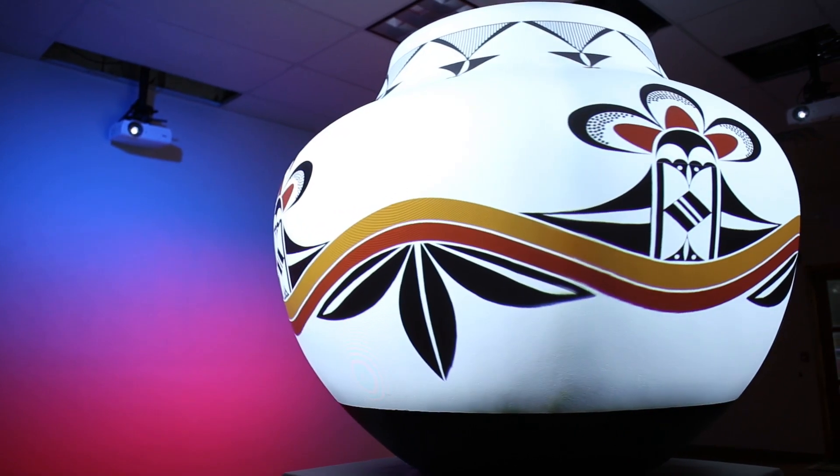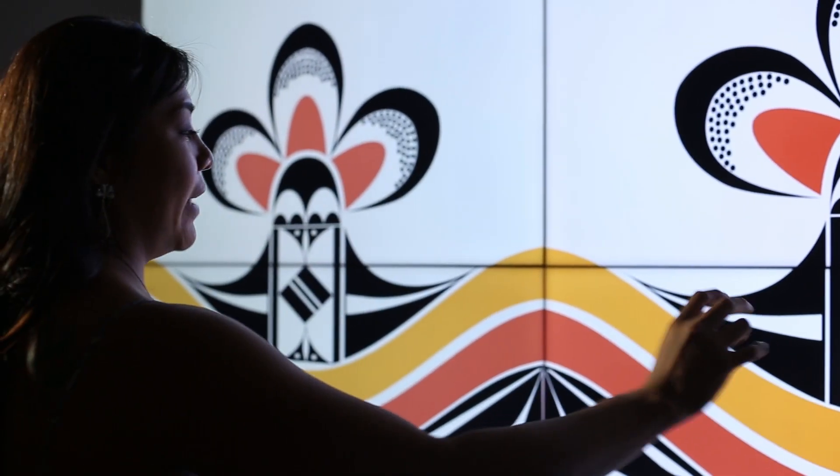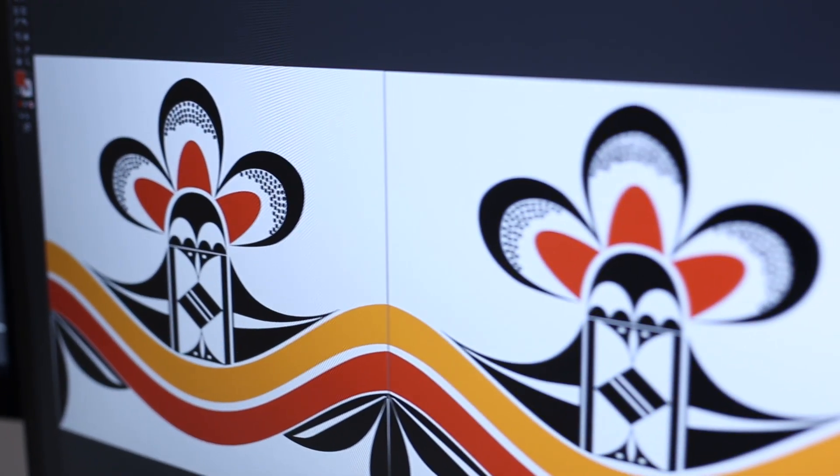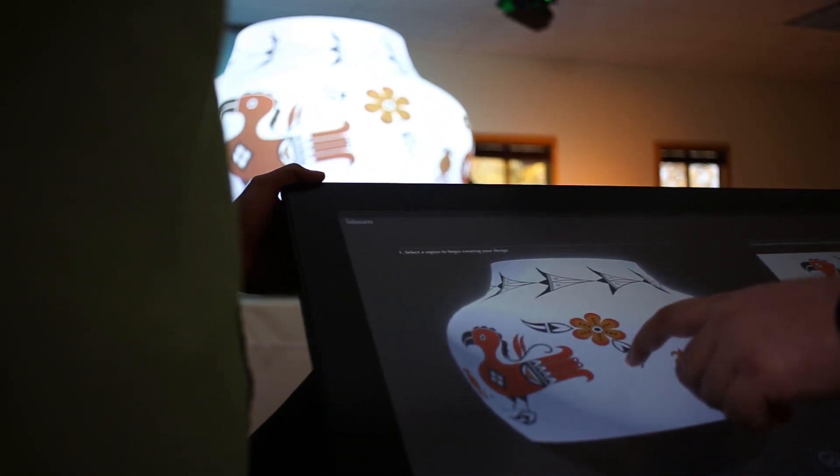The symbols on the pots each symbolize a prayer for rain in some way. I wanted to include a more free-form design, something with the orange and yellow pigments. The parrot, which you see on a lot of the pottery, I also wanted to include. I also wanted to include a fine line design.